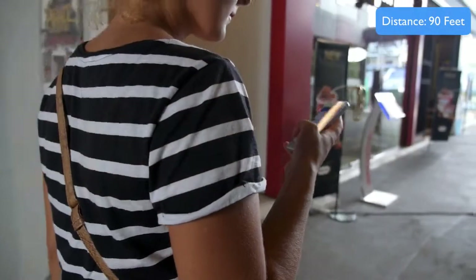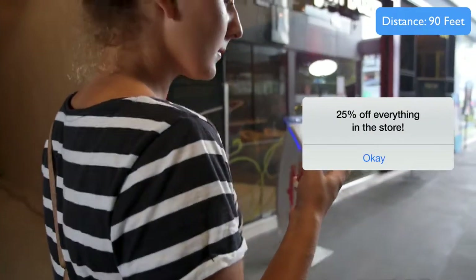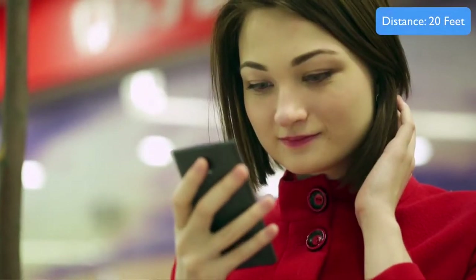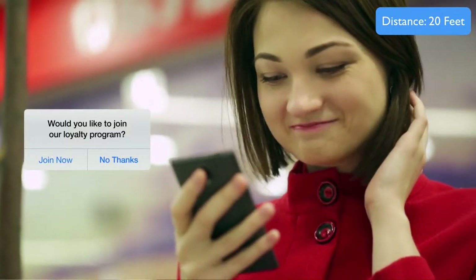When a customer comes within 90 feet of your location, you can offer them a variable special offer. So if it's their first time, it can be a deep discount. If it's a fifth time or tenth time, you can give them a special reward.